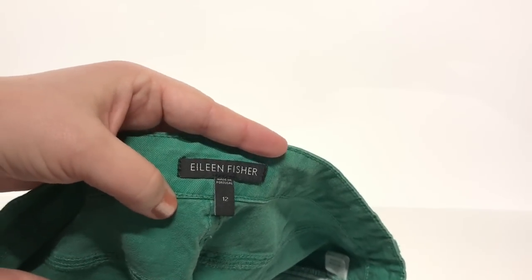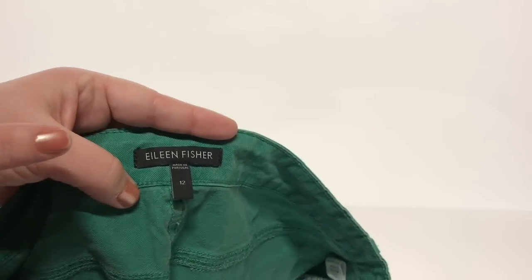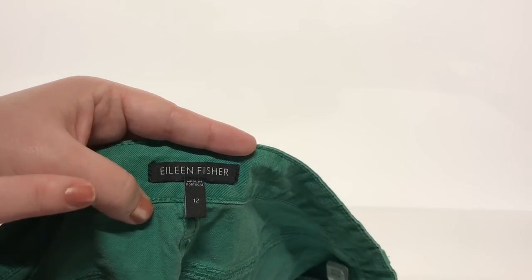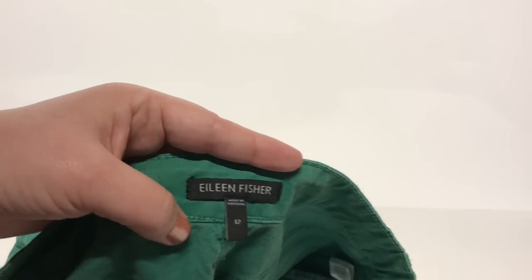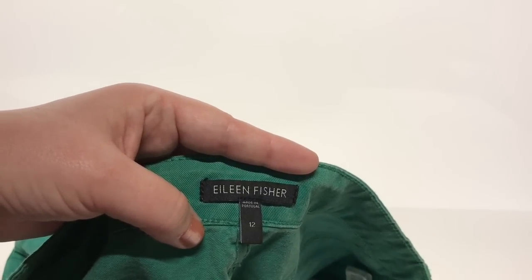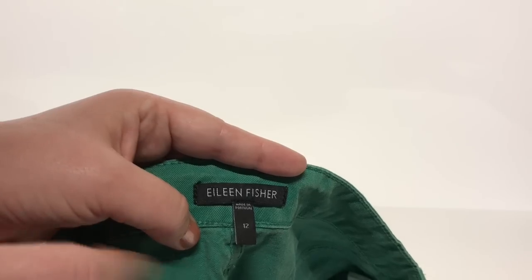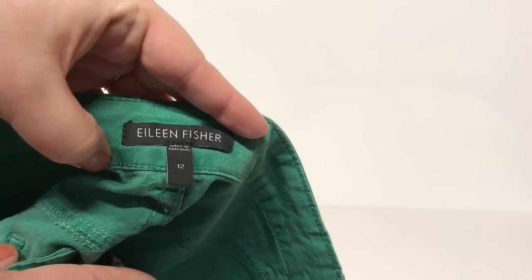Another brand many resellers will recognize is Eileen Fisher. If you're looking for Eileen Fisher sweaters or tops, keep your eyes out for the jeans as well. The jeans are not as high a price point as some of her other work — an Eileen Fisher sweater in really good condition can go for $60 or $70, whereas jeans are probably in the $30 or $40 range. Still a really good find. I've got some color jeans here in green, and they're a great size — size 12 — which really opens up the customer base.